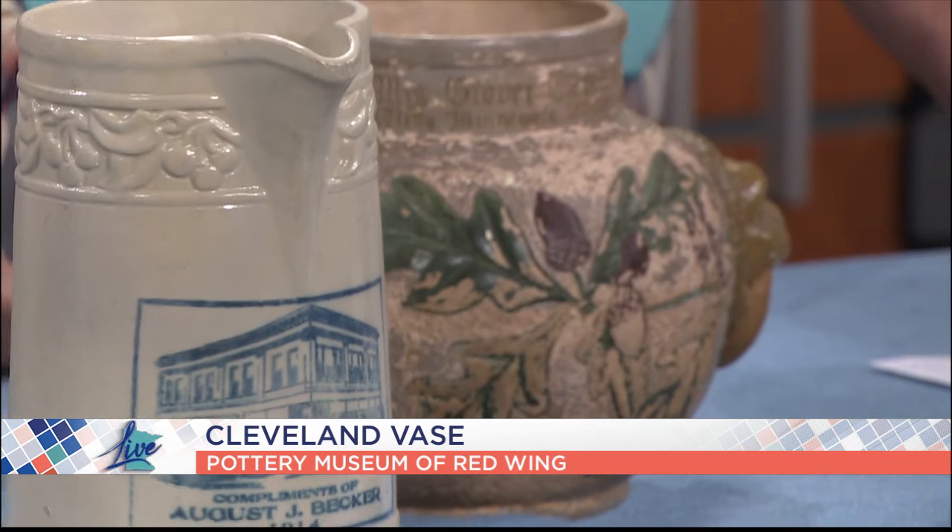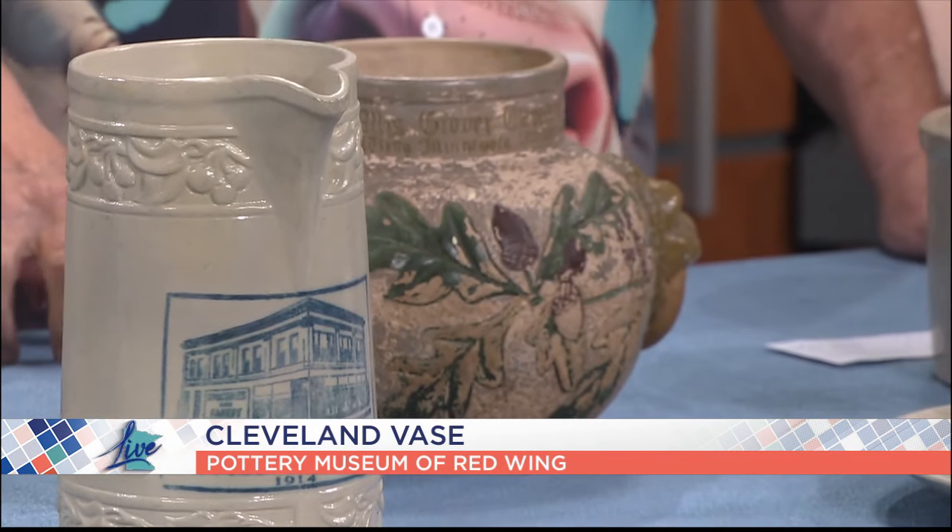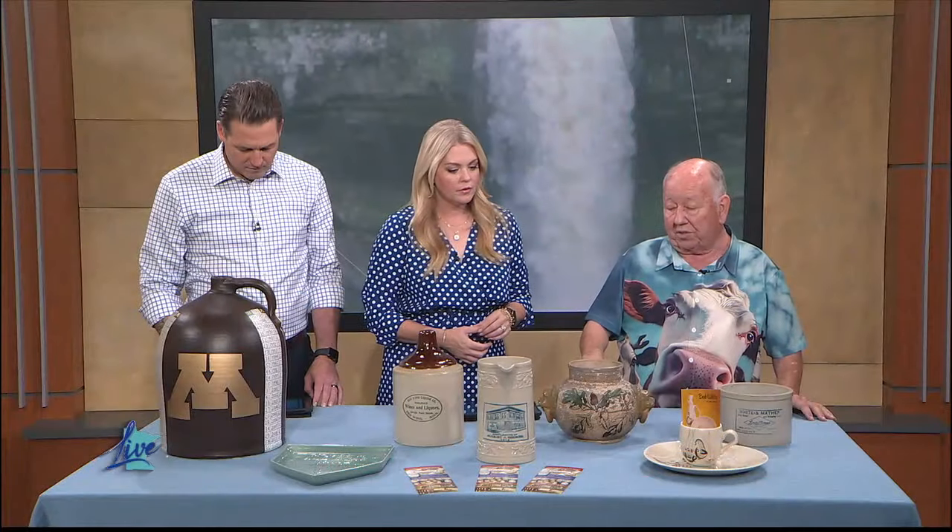Red Wing is unique because it's one company that covered the whole span. This is the McKinley vase — it was made for Grover Cleveland when he came to the Twin Cities. He drove through Red Wing, and the Red Wing Stonework Company made a vase for his wife. The train didn't even slow down too much; they had to run to the train and throw it on to give it to his wife. It's a piece of art pottery that Red Wing did.